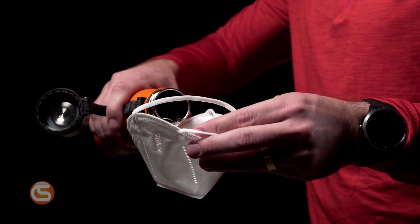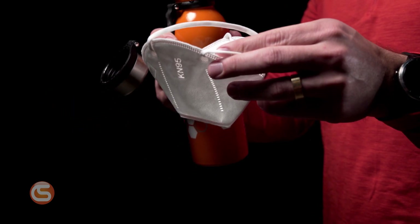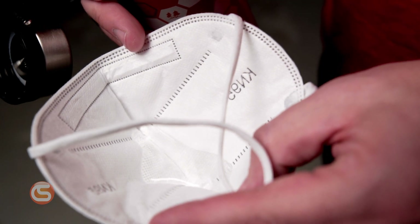For the final test, we'll check the mask's resistance to liquids. Certified KN95 masks have a waterproof layer preventing the passage of fluids. Hold the mask so the inside is facing upwards, making a cup. Pour a few ounces of water into the mask and observe whether or not the water leaks out of the bottom. A certified KN95 mask will contain the water without any leakage.